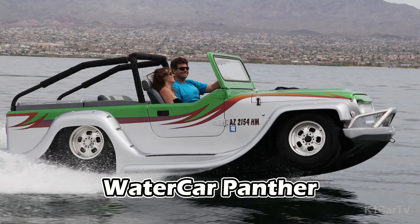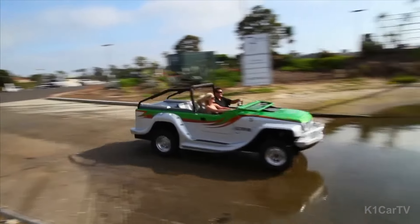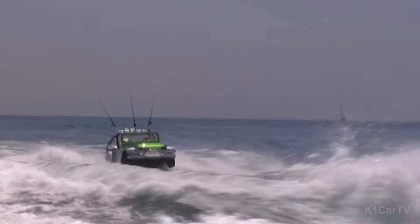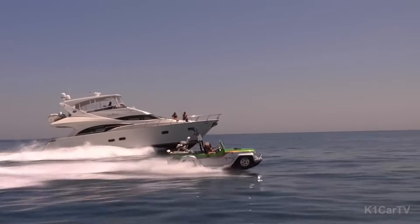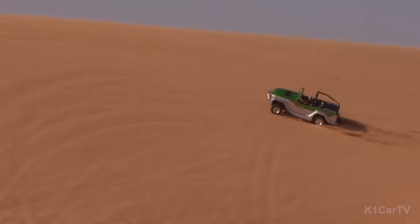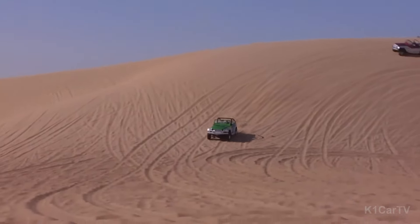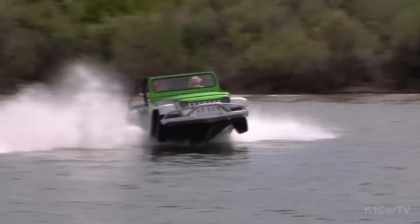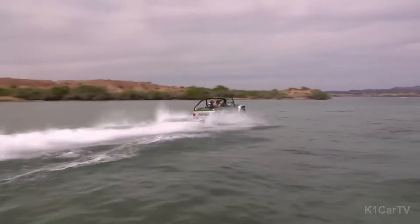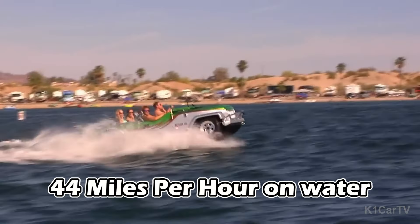Watercar Panther. The Watercar Panther is a splendid innovation by California-based company Watercar, remarkably blending the features of an SUV and a boat. This product has earned acclaim due to its exceptional duality, overcoming terrestrial and aquatic terrains alike with astonishing simplicity. Changing from an on-road SUV to an offshore boat, the Panther meets its namesake's reputation in terms of speed as well, achieving a remarkable over 80 mph on the road and cruising at 44 mph on water.